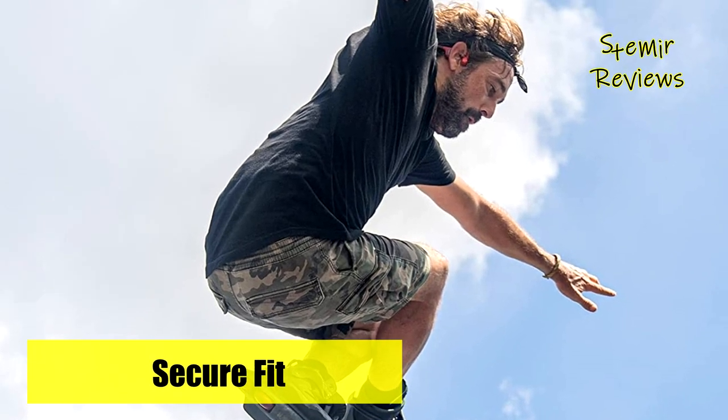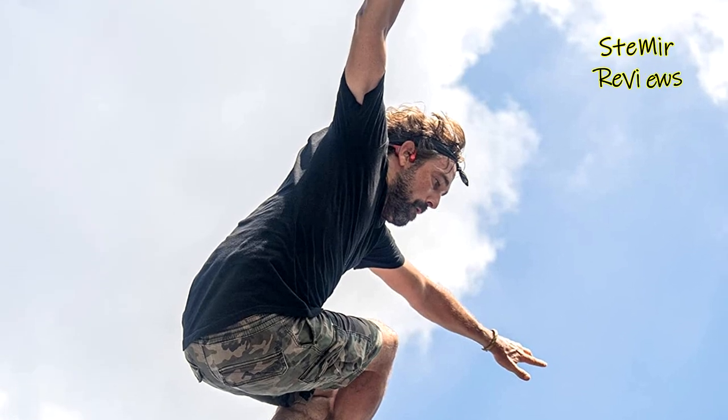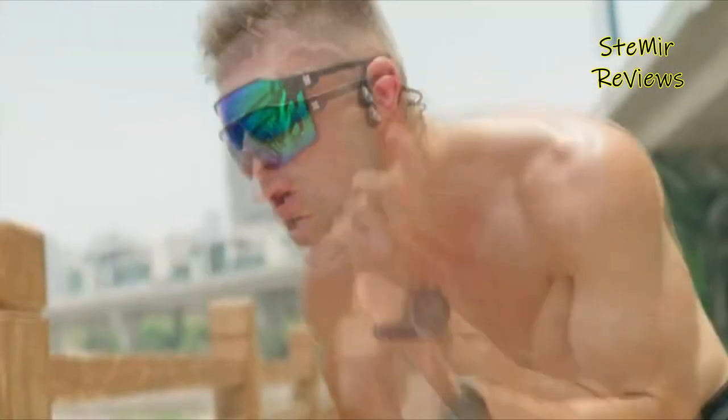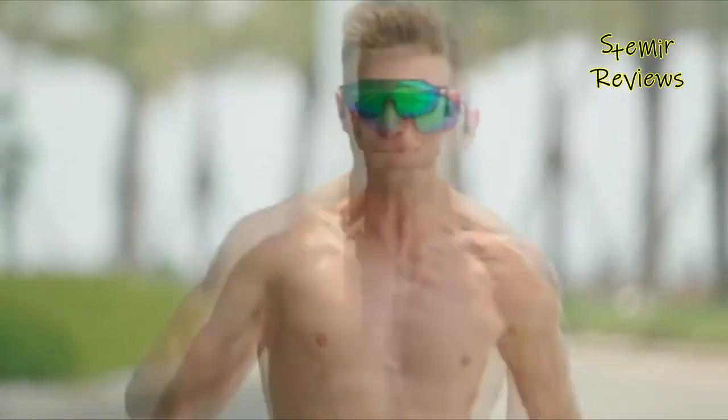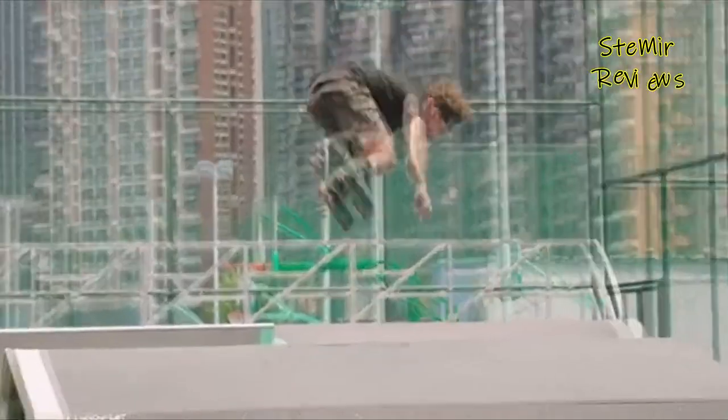The vertical design enhances gravity distribution, ensuring a secure fit even during extreme sports. Crafted from durable yet flexible titanium alloy with soft silicone padding, the headset weighs a mere 26g and is designed for long-lasting comfort.